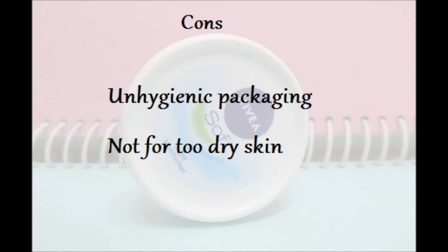And the cons are: the packaging is unhygienic, and it's not suitable for too dry skin, especially in the winter season.